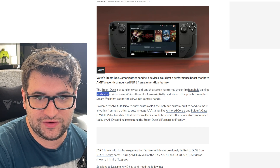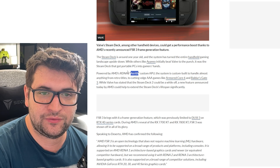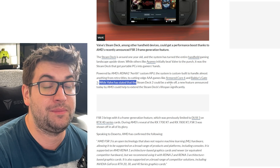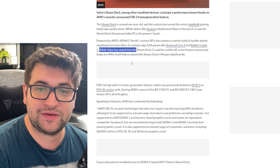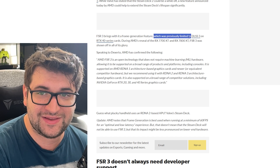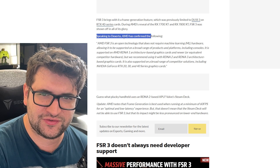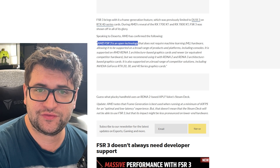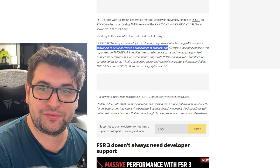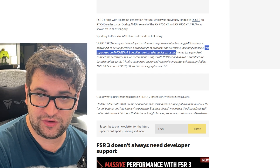The Steam Deck, powered by AMD's RDNA 2 Aerith custom APU, is built to handle everything from retro titles to cutting-edge AAA games like Armored Core 6 and Baldur's Gate 3. While Valve has stated that Steam Deck 2 could be a while off, AMD has confirmed that FSR 3 is an open technology that does not require machine learning hardware, allowing it to be supported on a broad range of products and platforms including consoles.